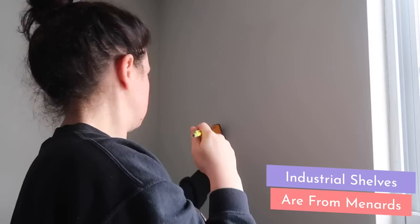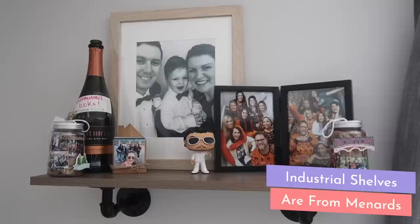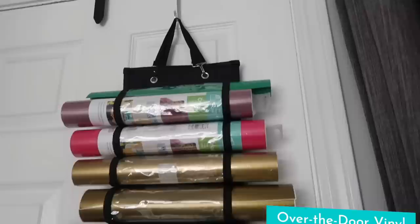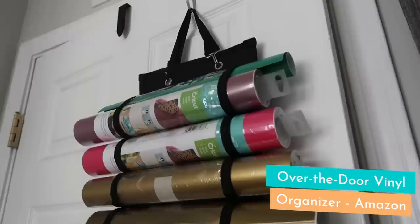I decided to add two industrial shelves from Menards above my craft space for a mixture of decor and organization. I made sure to install them right into the studs, which was a pretty easy process. One has trip mementos and things from my YouTube friends, and the other is a mixture of organization and decor. I also wanted to utilize the back of the door leading into my craft room, so I grabbed this over-the-door vinyl organizer from Amazon — this would be awesome especially if you don't have a craft space, since it fits well in a guest bedroom or hall closet.